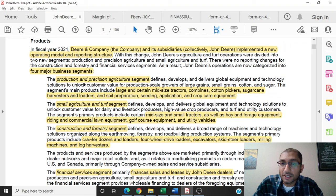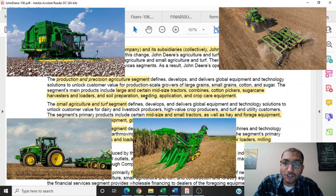The first is the production and precision agriculture segment, which defines, develops, and delivers equipment and technology solutions to unlock customer value for production-scale growers of large-grain, small-grain, cotton, and sugar. The segment's main products include large and certain mid-sized tractors, combines, cotton pickers, sugarcane harvesters, and loaders, and soil preparation, seeding, application, and crop care equipment.